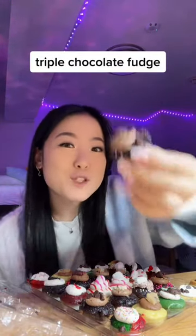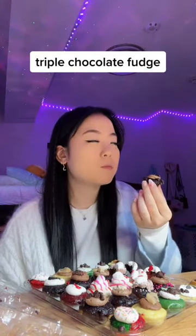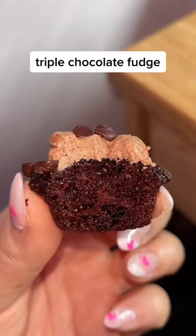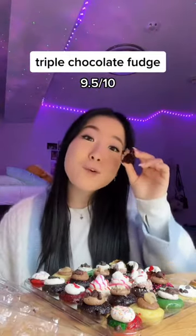But this one's going to be my last one — triple chocolate fudge. This is a chocolate lover's dream, aka my dream. 9.5 out of 10.